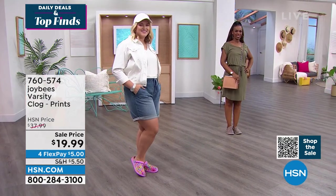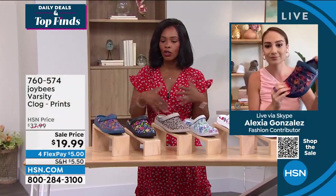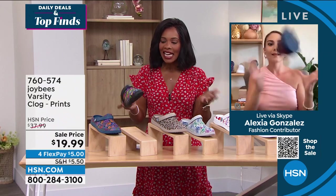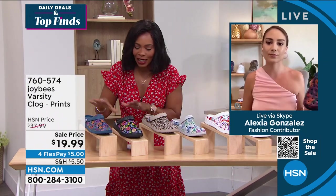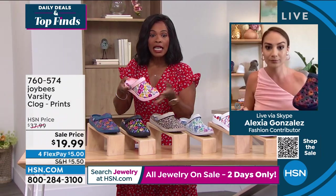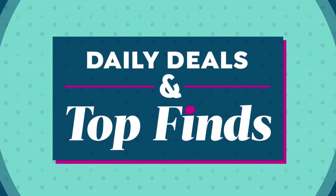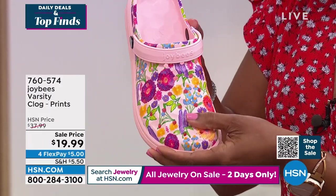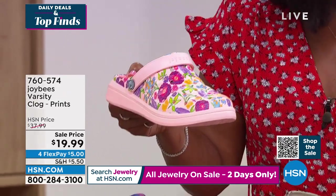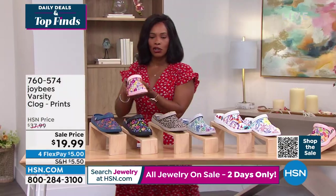They're also odor resistant and water friendly. If you're vacationing near water, no worries — they're EVA, so you don't have to worry about them getting wet. If they get dirty or wet in the garden, just hose them off and you're good to go. A lot of you are calling in for these now. These are $19.99, and some sizes in a couple of colors are getting limited, so please don't wait — these are no-brainer shoes.